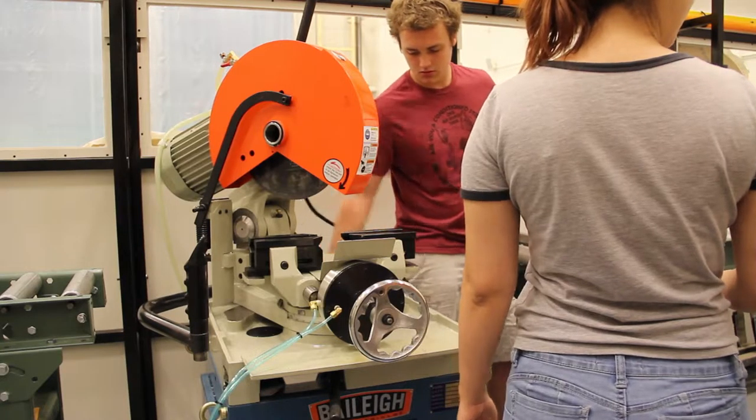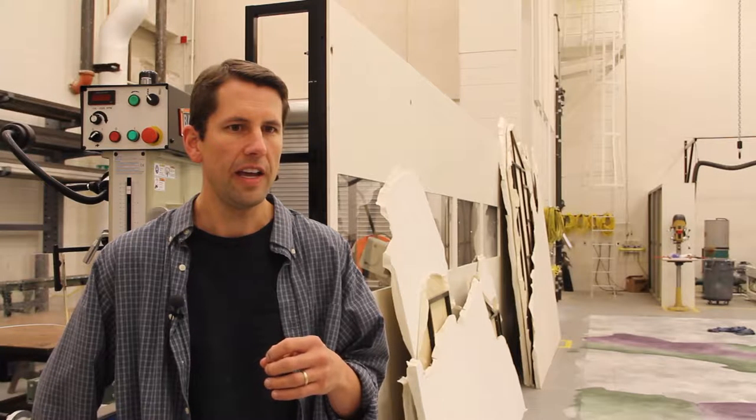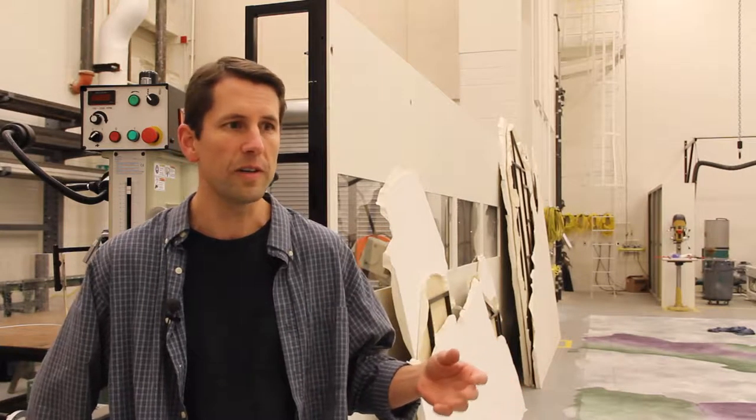My name is Mike Nolte. I'm the Scenery Supervisor here at the University of Iowa. I supervise student crew in the shop. I also have a carpenter that I supervise as a full-time staff, and I make sure that scenery is built for all the operas and dance shows within the division of performing arts.